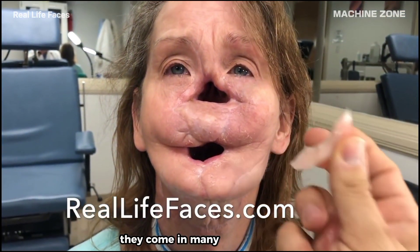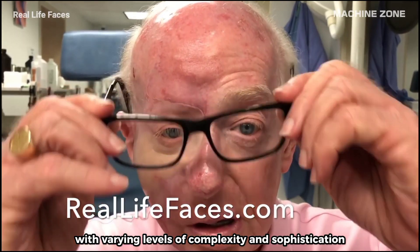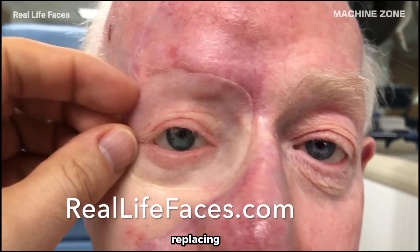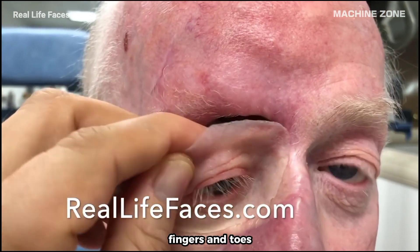They come in many different forms, with varying levels of complexity and sophistication, depending on the specific needs of the individual. Limb prostheses are the most common type, replacing arms, legs, hands, feet, fingers, and toes.